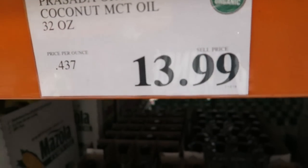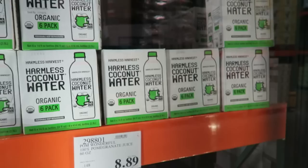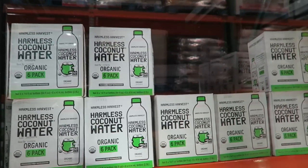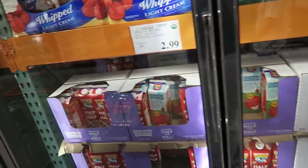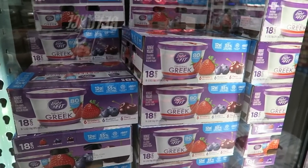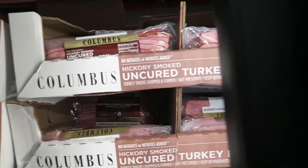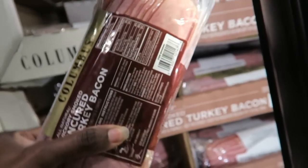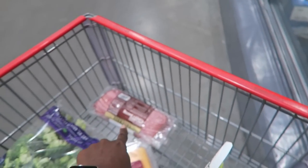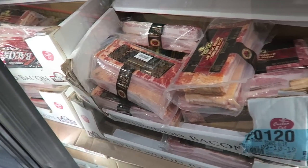We need to get some more MCT oil. I'm going to get this one because it's a lot cheaper — this one's almost $23 and this one's $13.99 and they're both organic. Coconut water — Harmless Harvest — $13.49. I don't need heavy cream or butter right now, thankfully. It's Dannon Light & Free Greek yogurt, $4 off, $8.99 for 18 cups. I love this turkey bacon — it's uncured with no nitrates added and it tastes really good. Instead of normal bacon every day, my girls will have this for breakfast for school. Much better for you, but I still love regular bacon on the weekends.